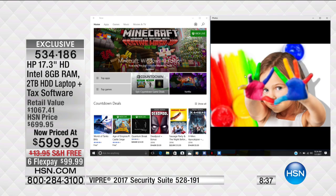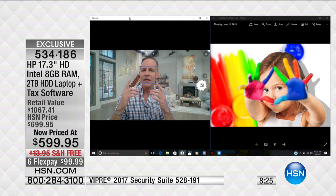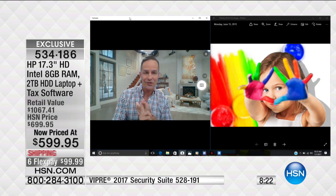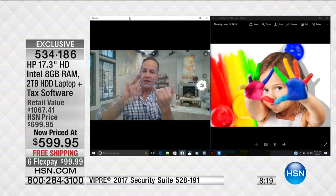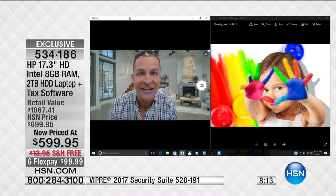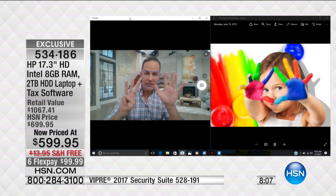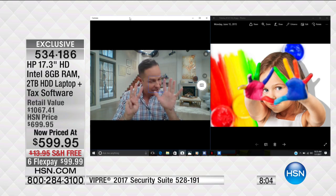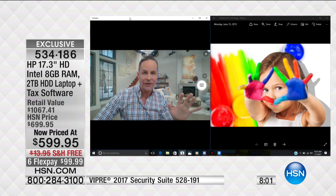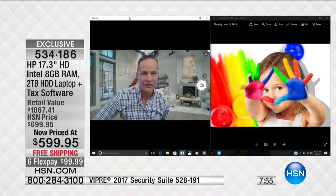This has Intel quad core built in, and that's a really big deal. This is the generation six of the Intel quad core series processor. This also has the most RAM we've ever done on any computer. RAM is probably the most important thing you can buy on your computer because it allows you to multitask and load web pages more quickly. If you feel like your computer is slow on the web, it's not the internet — it's your computer. It might not have enough RAM. This has eight gigs — that's the most RAM in any computer we've ever sold at HSN.